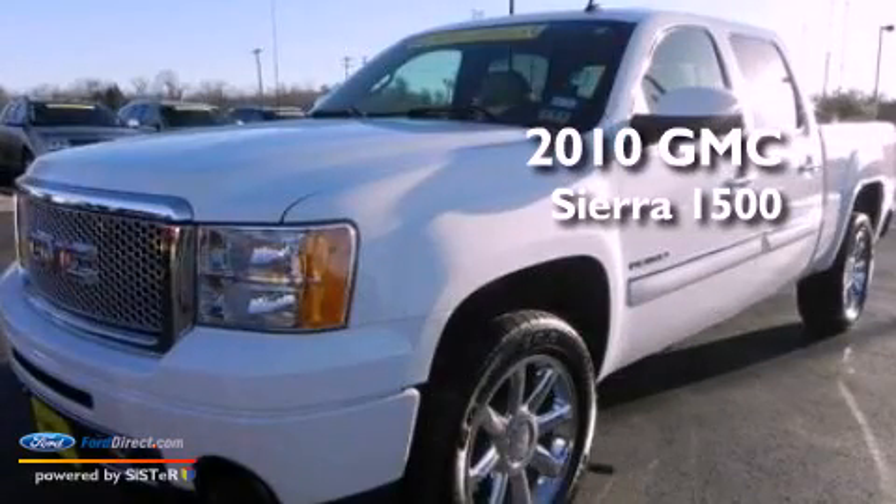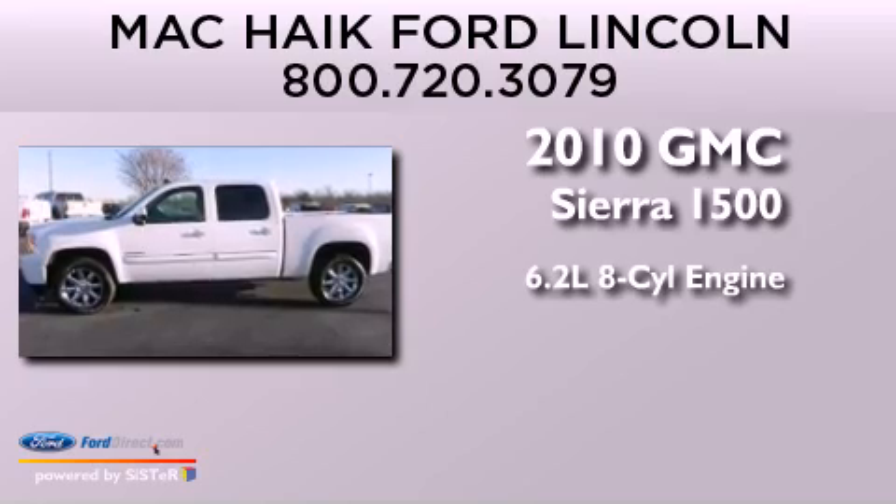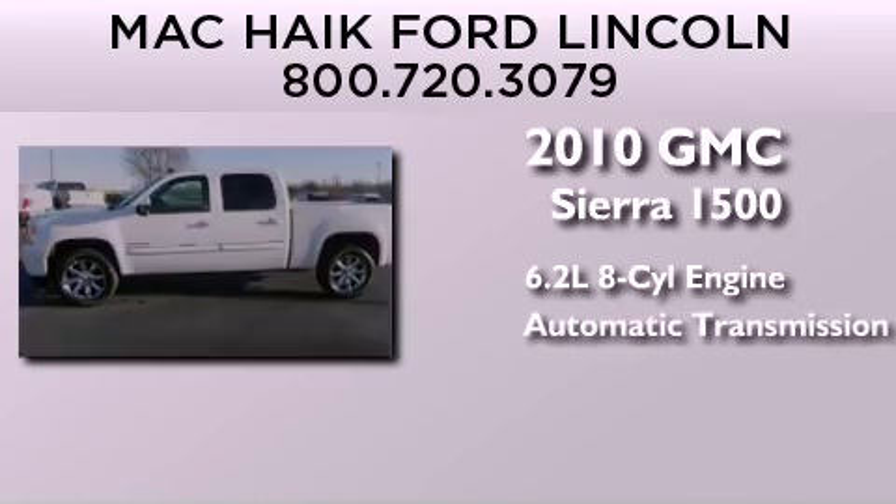This is a 2010 GMC Sierra 1500. It has a 6.2-liter 8-cylinder engine and an automatic transmission.